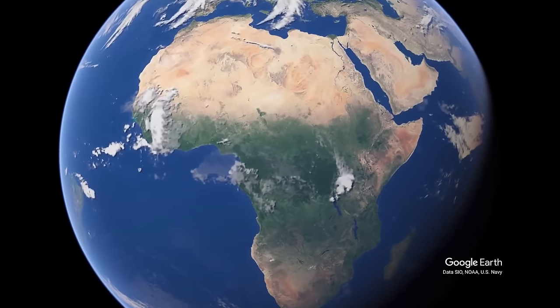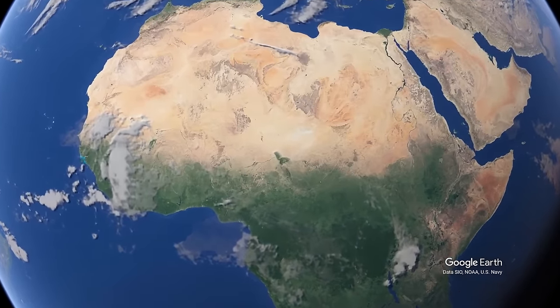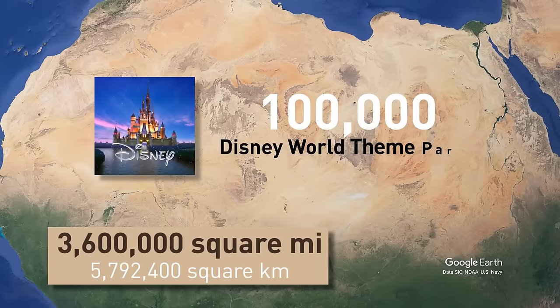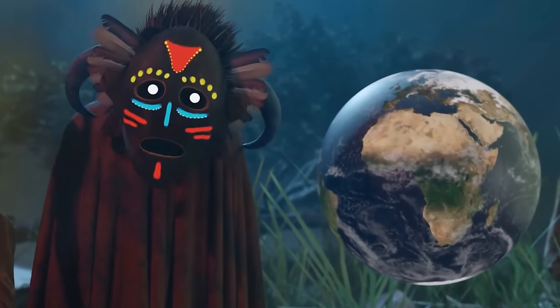Now, in case you don't know, the Sahara Desert is located in northern Africa, stretching from the Atlantic Ocean all the way over to the Red Sea. It occupies an area large enough to place approximately 100,000 Disney World theme parks side by side. According to scientists, its boundaries are expanding.